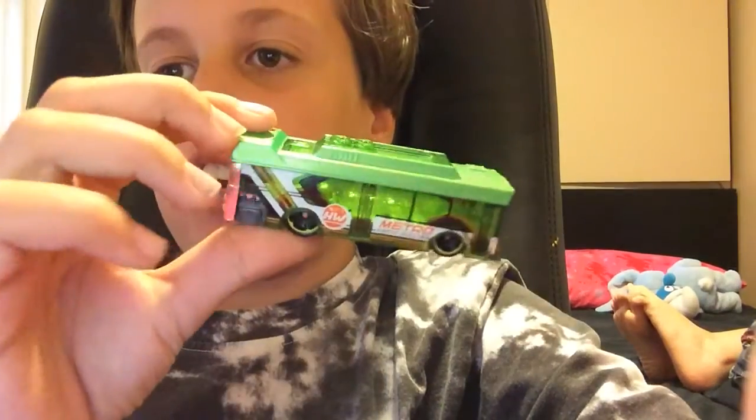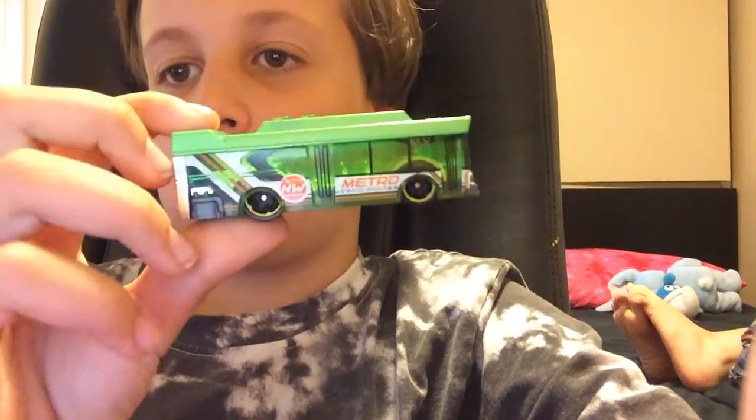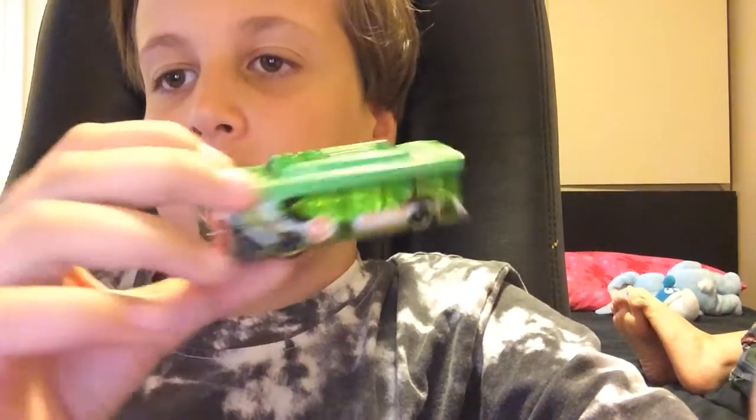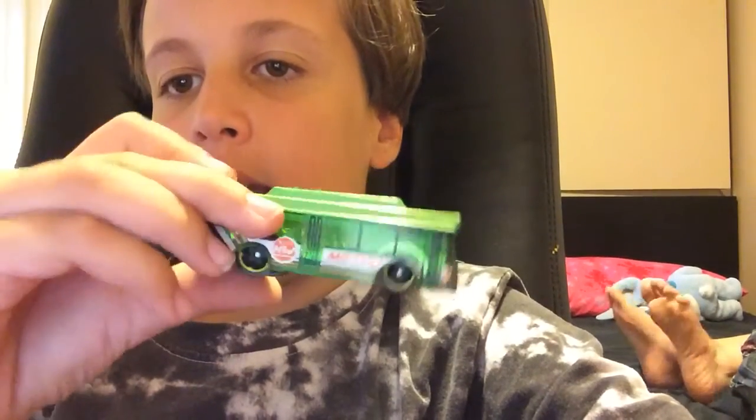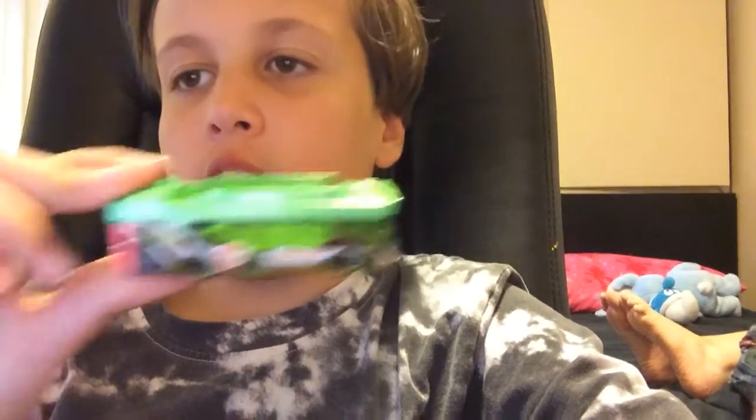Let's say you want to become a fantasy car collector. There's a bunch of cool fantasy cars — there are probably more fantasy cars than real cars. One to collect that I think is pretty good is the Ain't Fair. It's like a crazy bus car. It's a new casting for 2021, and it's pretty easy to find.